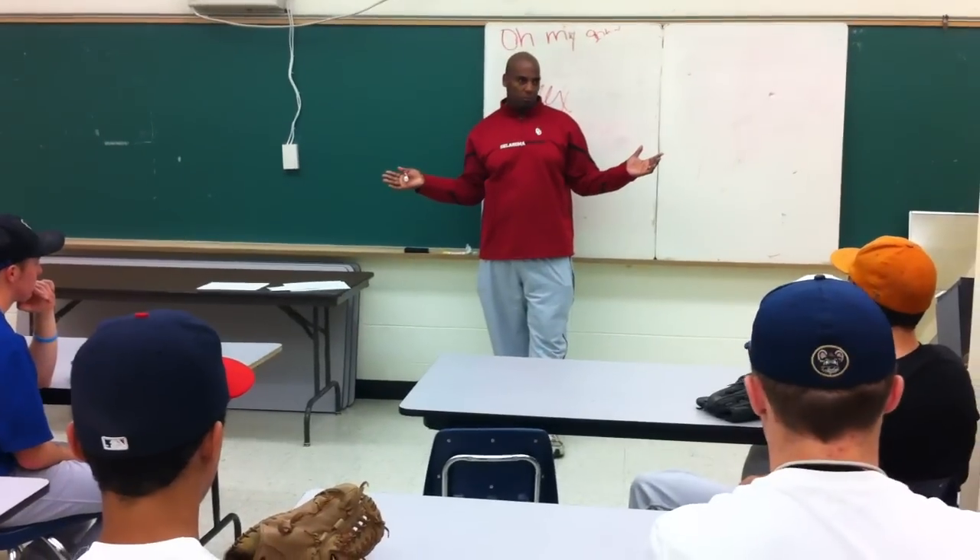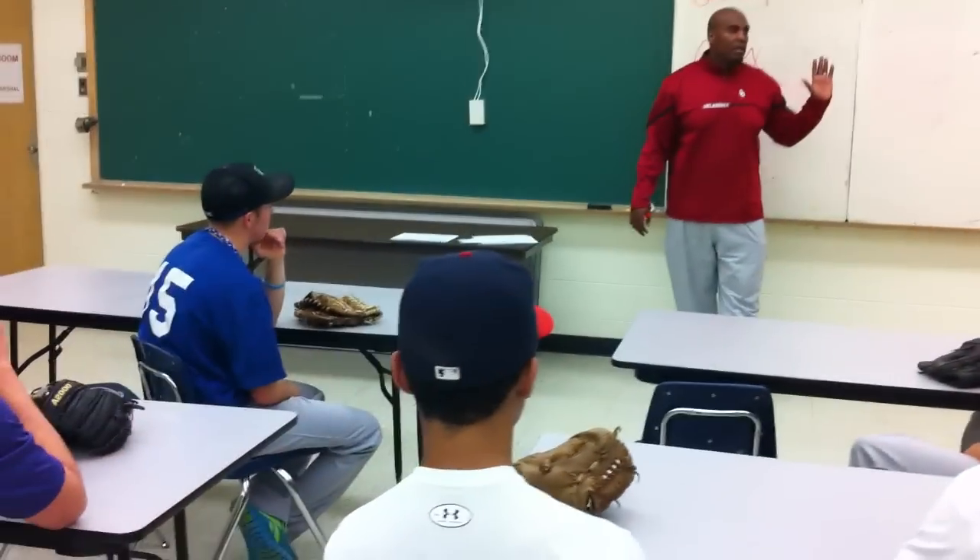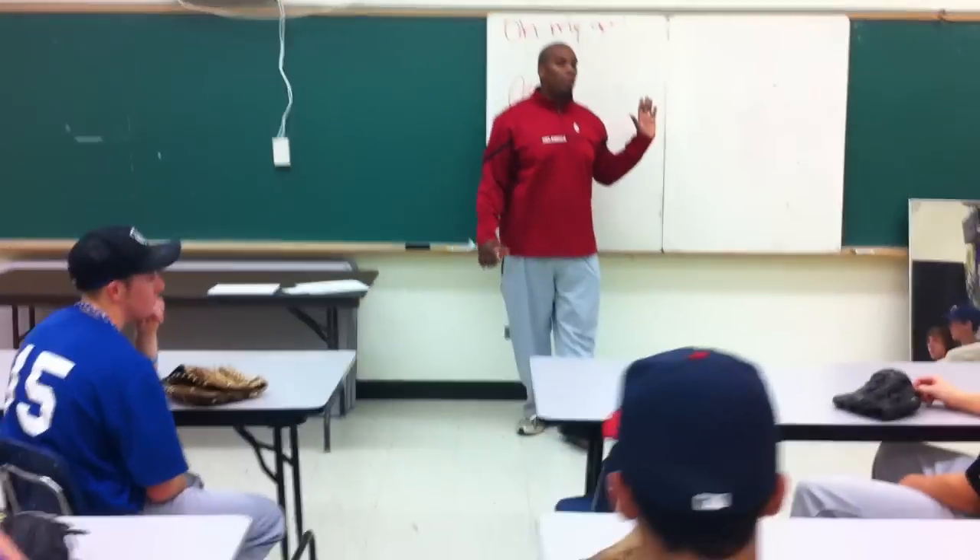Any questions about anything? Does any of this not make sense to anybody? I won't be offended — my wife tells me all the time.